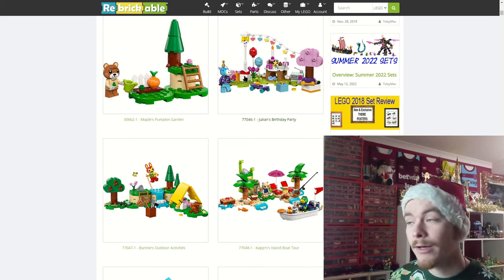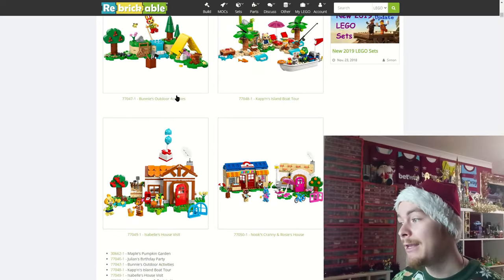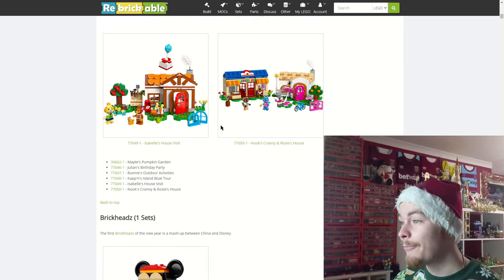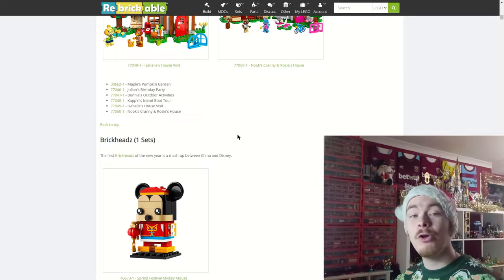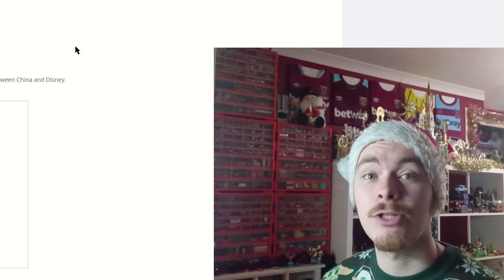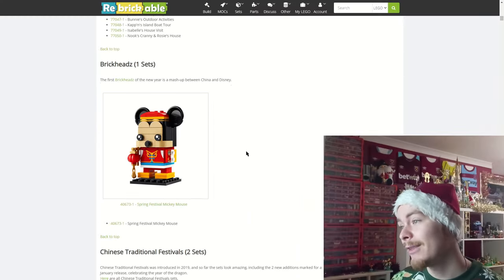Animal Crossing I've already covered — we do have Maple's Pumpkin Garden polybag, and actually I think the polybags have been added to this site. I'm looking at buying every polybag for January next year and reviewing them in one massive video. It's going to cost a lot but I hope it will be worth it, so stick around for that.